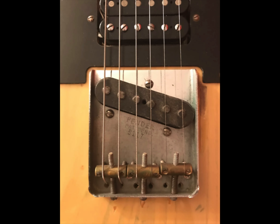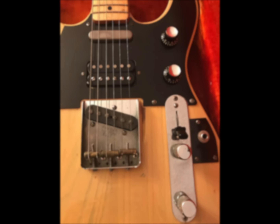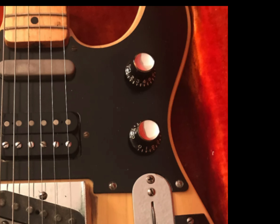Next up, a humbucker was added in the middle position of the guitar to give it extra tonal options. It appears two additional pots were also added under the pickguard, though the seller does not specify what they control.